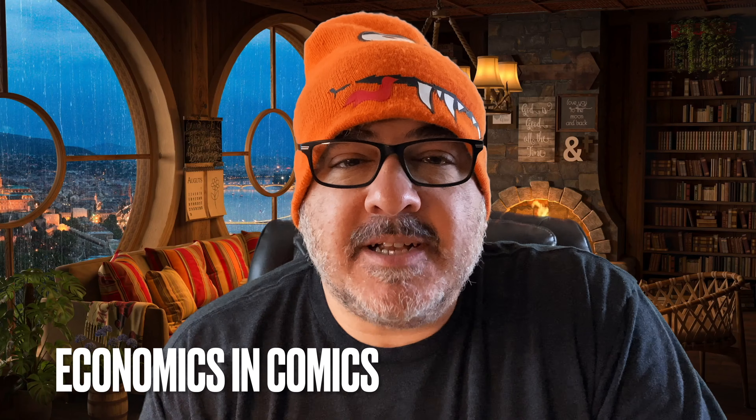Hey guys, welcome back to Economics and Comics. This is your top 10 new pre-order comics to buy this weekend only — Friday, Saturday, Sunday, and Monday. There are some good books, I gotta be honest with you. So stay tuned and we'll get through it quickly. Alright, let's go.